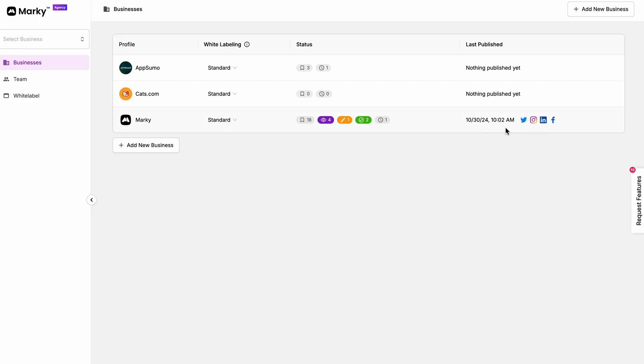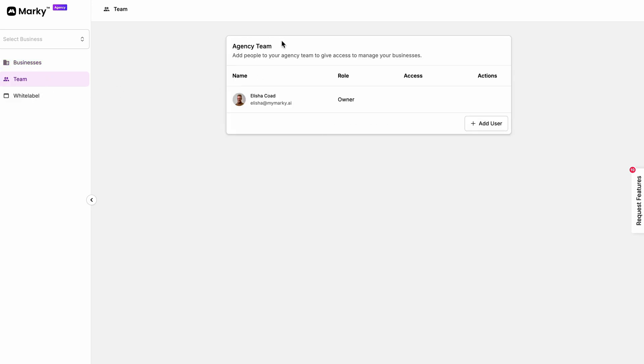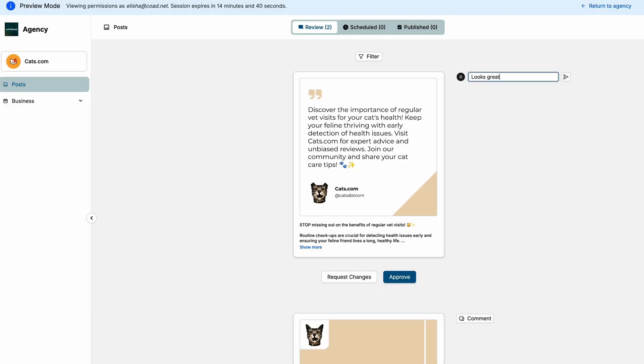And if you're running an agency, then Marky's agency dashboard is your new best friend. With this, you'll get a bird's eye view of all your clients' accounts. And with your own white-labeled brand portal, clients can review posts, leave comments, and approve content without sending a single email.